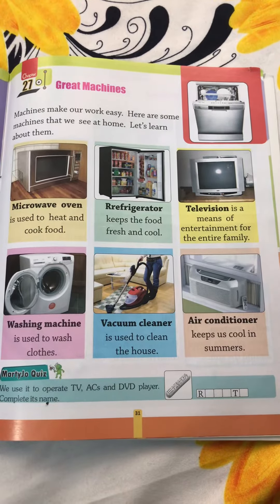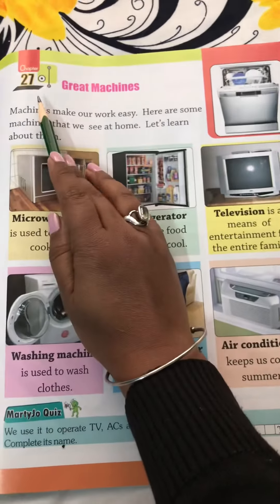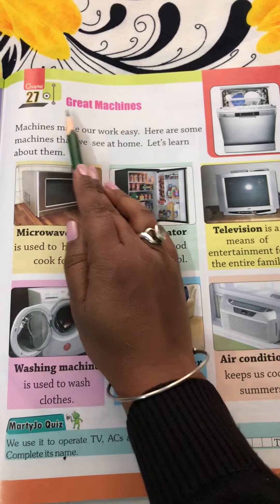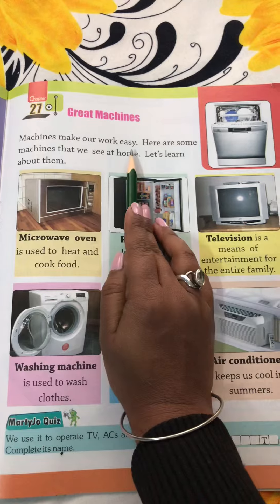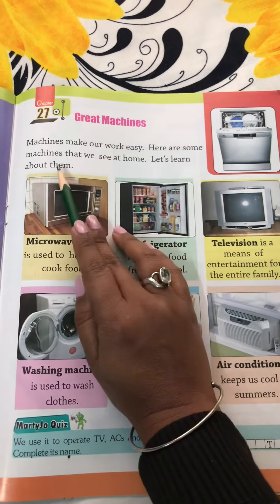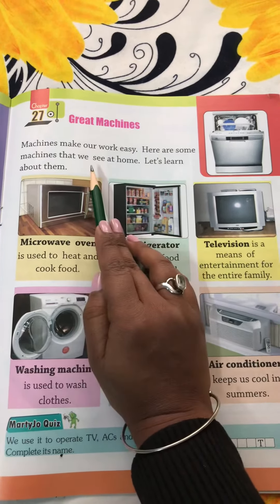Hello class 1, how are you? I hope you all are fine. So today in our GK class, let's start with chapter number 27 which is great machines. Machines make our work easy, isn't it? Here are some machines that we see at home. Let's learn about them.